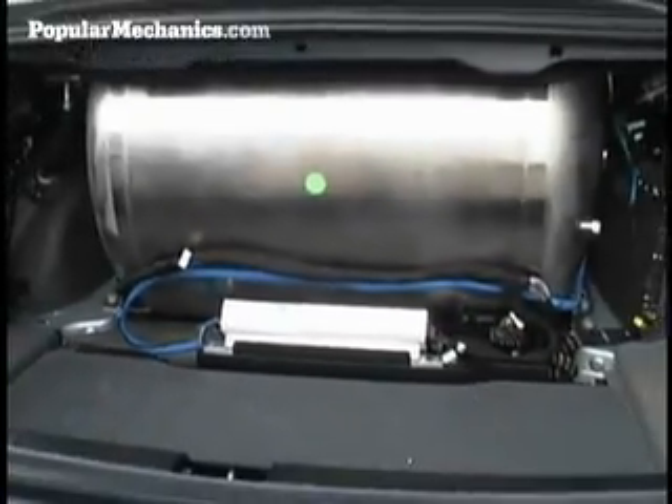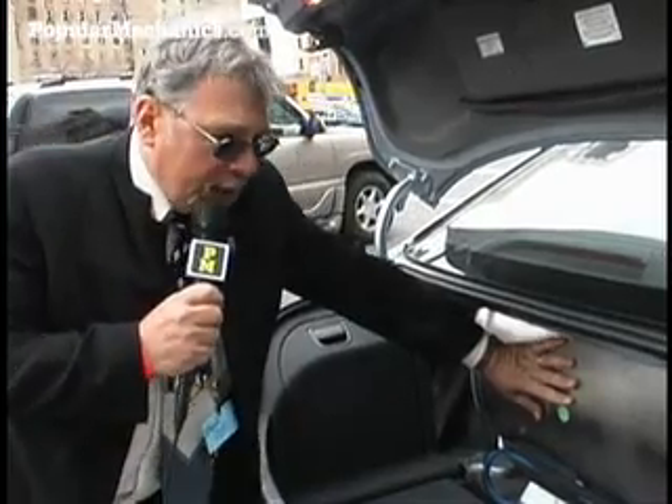This cryogenic hydrogen tank is so well insulated, it does not feel cold to the touch at all, even though we've been driving this car for about a half an hour now. It's actually warmer than the air outside here.